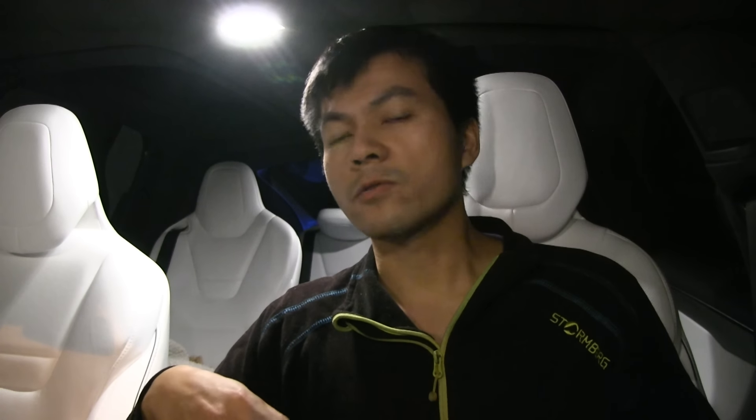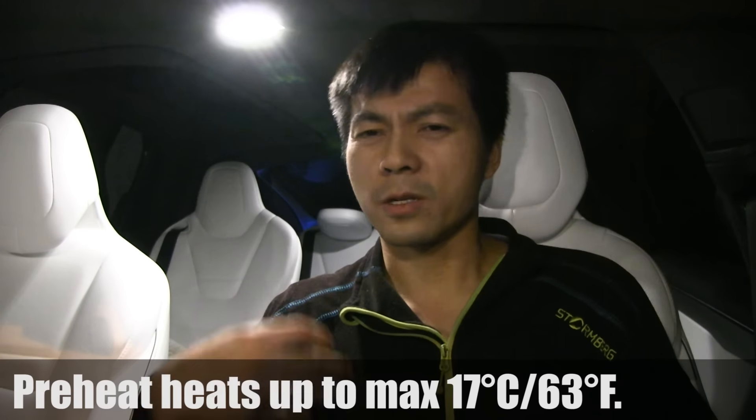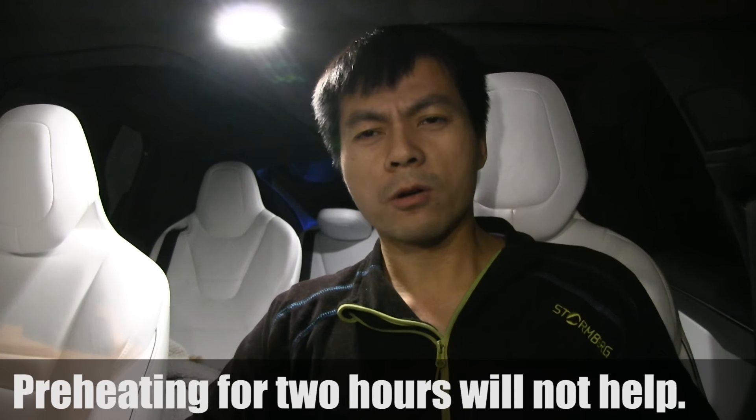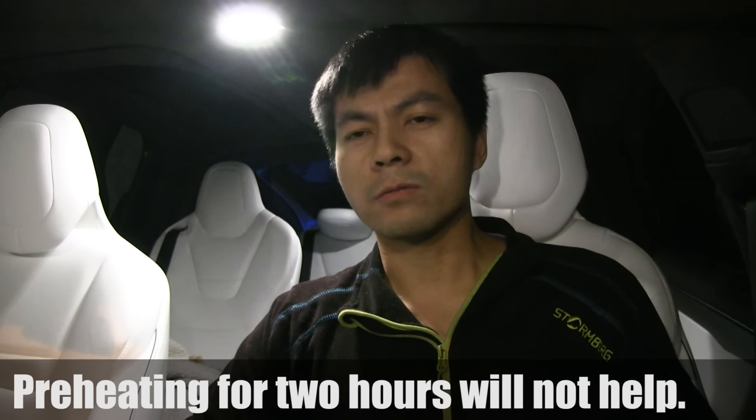Generally, you should preheat for half an hour and then drive for another half hour to an hour. Without preheating, you may need to drive for about an hour. Driving just 5 to 15 minutes to the supercharger unfortunately won't get you the fastest speed. The optimal battery temperature is probably around 30–40°C for full charging speed.